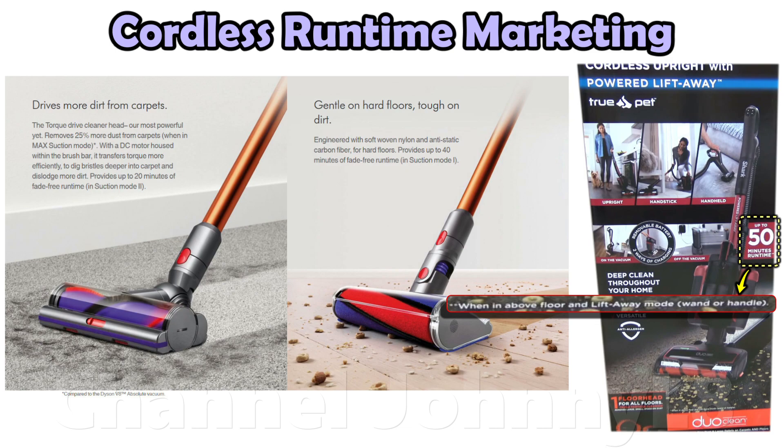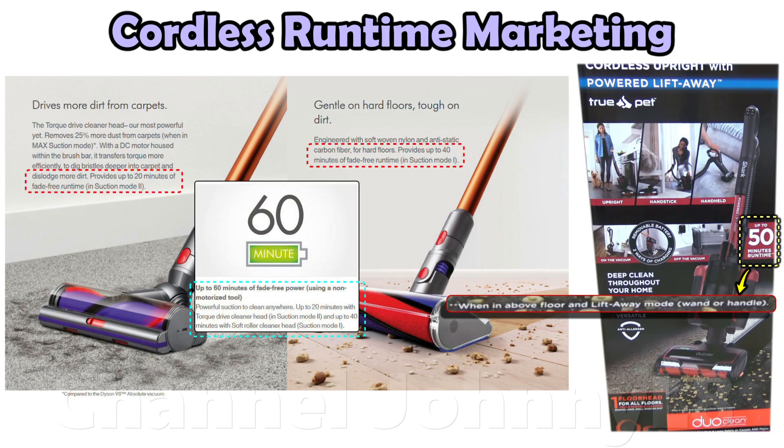Better manufacturers also provide runtimes for other modes and give the customer more information. A lot of Dyson brand haters criticise them for stating maximum runtimes, claiming it was misleading despite all the information about how to achieve that runtime being freely given in marketing. What such naysayers have never acknowledged, however, is that this is universal marketing practice, and all manufacturers do it. Not all provide a range of runtimes though, as provided by Dyson's front-end marketing. Such criticisms didn't really add up.